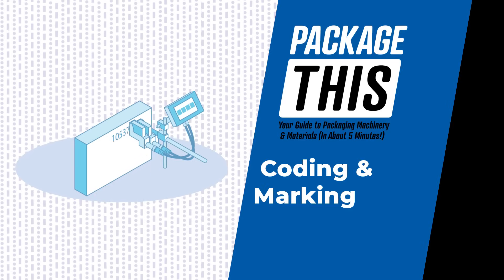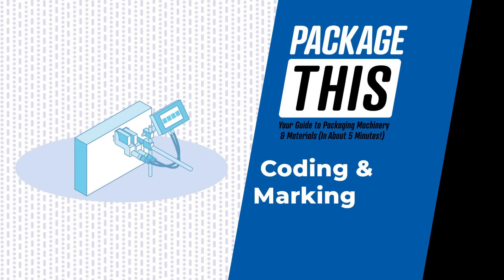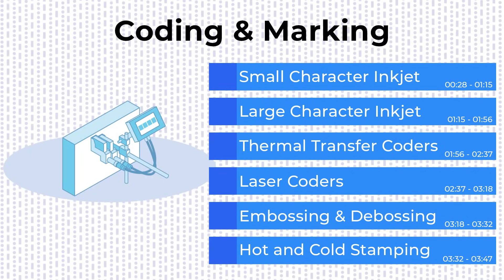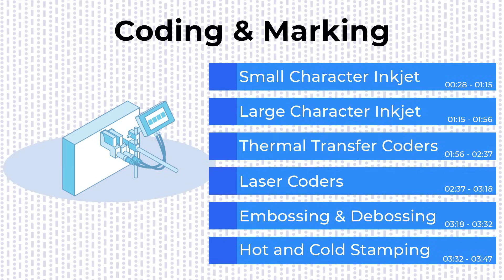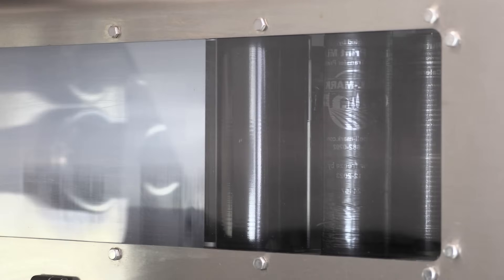Welcome to Package This, your go-to guide to the world of machines that keep packaging lines running smoothly. Today we're diving into the fast-paced, high-precision world of marking and coding equipment — the tech responsible for printing expiration dates, batch numbers, barcodes, and more on just about every package you see. These machines work their magic on materials ranging from paper and plastic to metal and glass, so let's get into it.